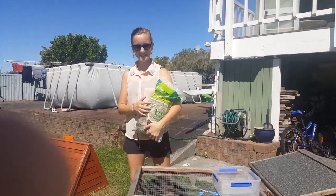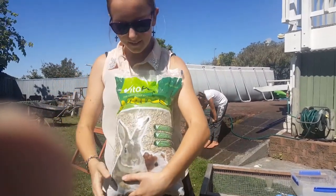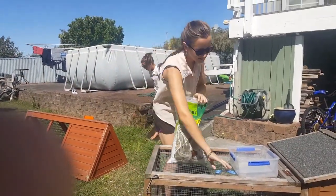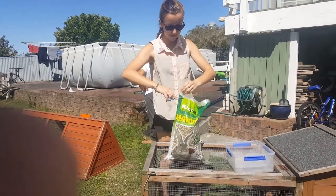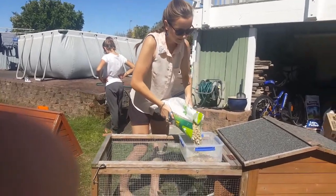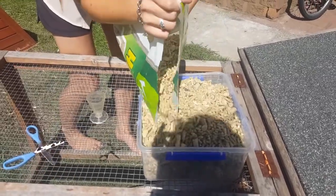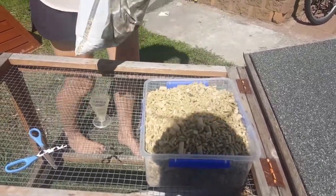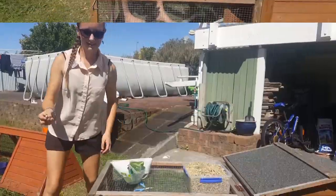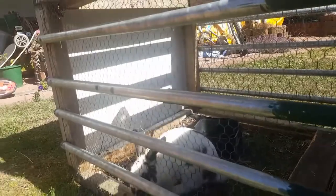These are the pellets we use — they are Bite-a-tip. So we put them into a container, just to make it easier to get out for the rabbits. And then we store this for when the container is getting low. They love them!